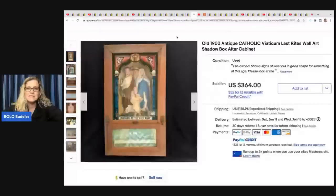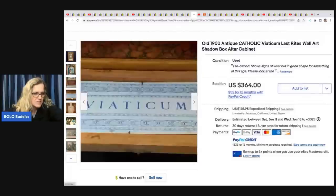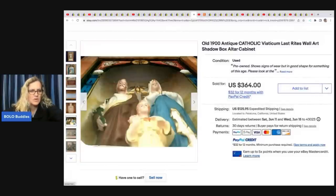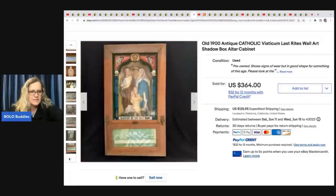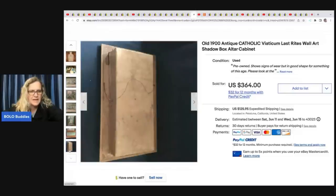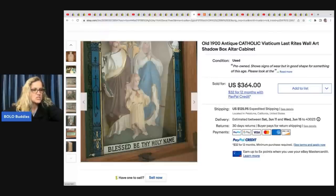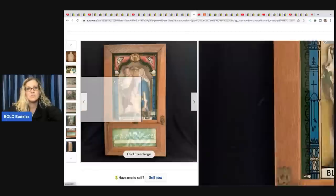The next item is this old 1900s antique Catholic last rites wall art. She said it was super heavy — about $125 to ship. It comes with a lot of pieces and has depth on the back. She bought it at an estate sale for $85 and sold it for $364, her asking price, plus $125 shipping.